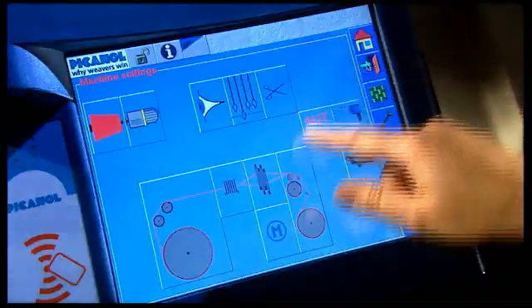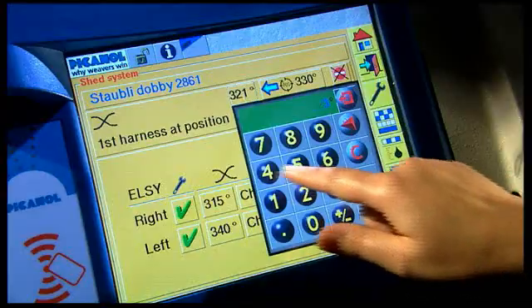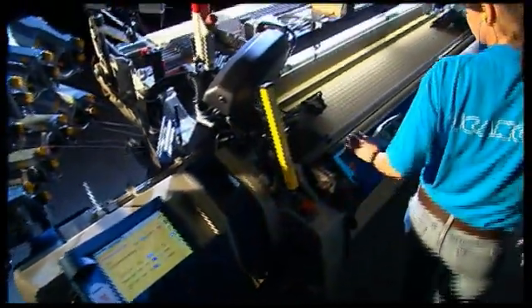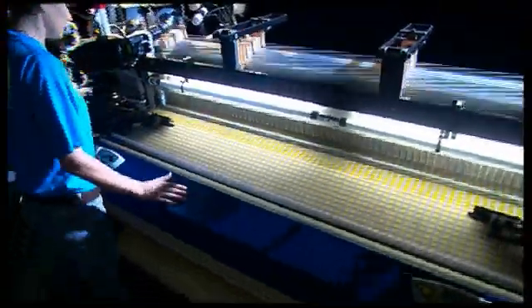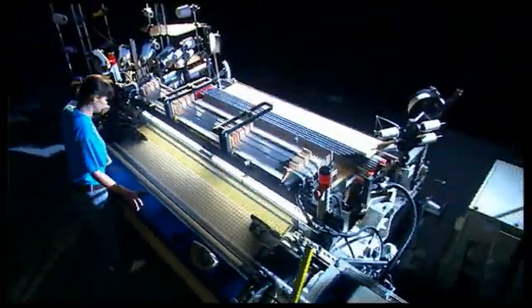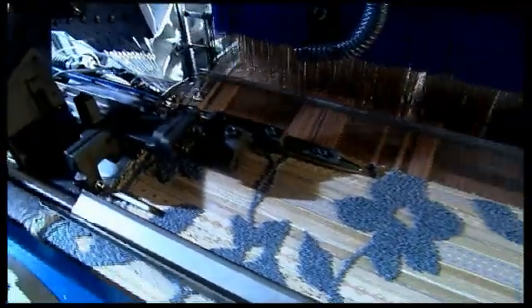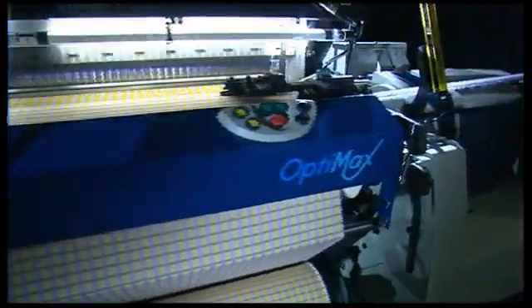On top of this, the OptiMax machine enables the weaver to benefit fully from the advantages of digitization. Most of the machine functions are digitally controlled and the number of mechanical settings has never been fewer. Picanol has developed the OptiMax specially for high productivity and outstanding flexibility in weaving quality cloth at low cost. Its innovative features make it simply the best rapier machine ever.